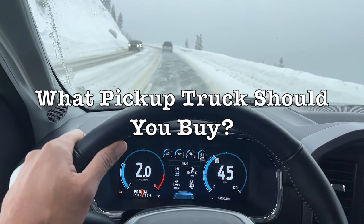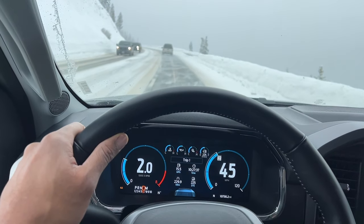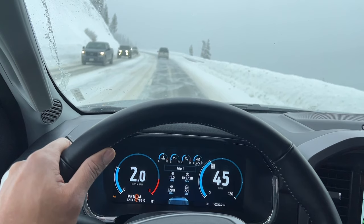What pickup truck should you buy? Choosing the right pickup truck depends on your specific needs, preferences, and budget. To help you make an informed decision, consider the following factors.